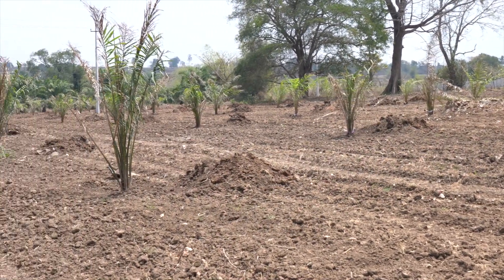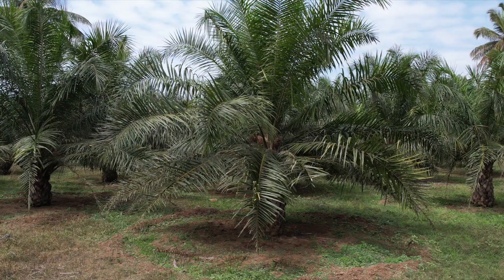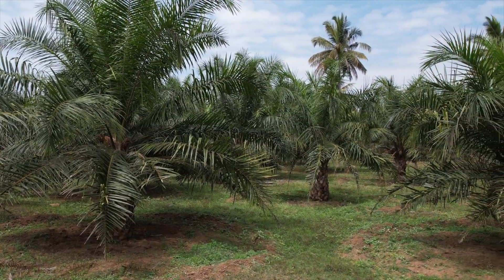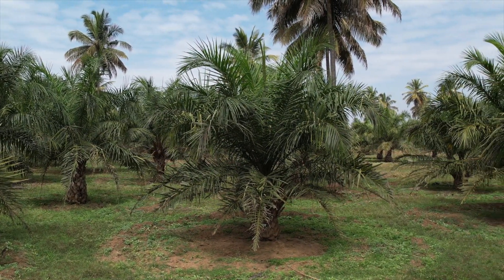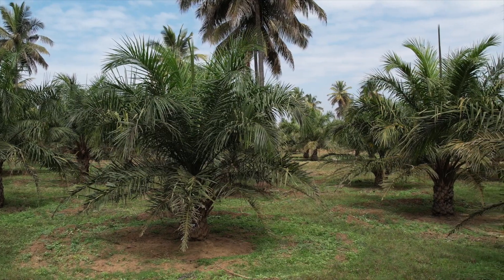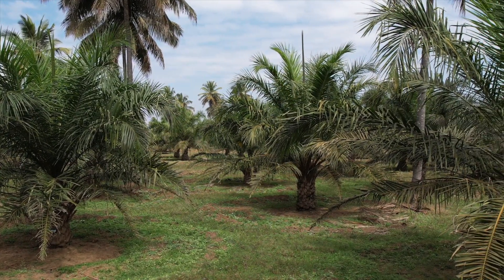An equilateral triangular system is maintained with 9m x 9m x 9m spacing to accommodate 143 palms per hectare. Dura mother palms as female parents constitute three-fourths of the population, and Pisifera male parents constitute one-fourth of the population.